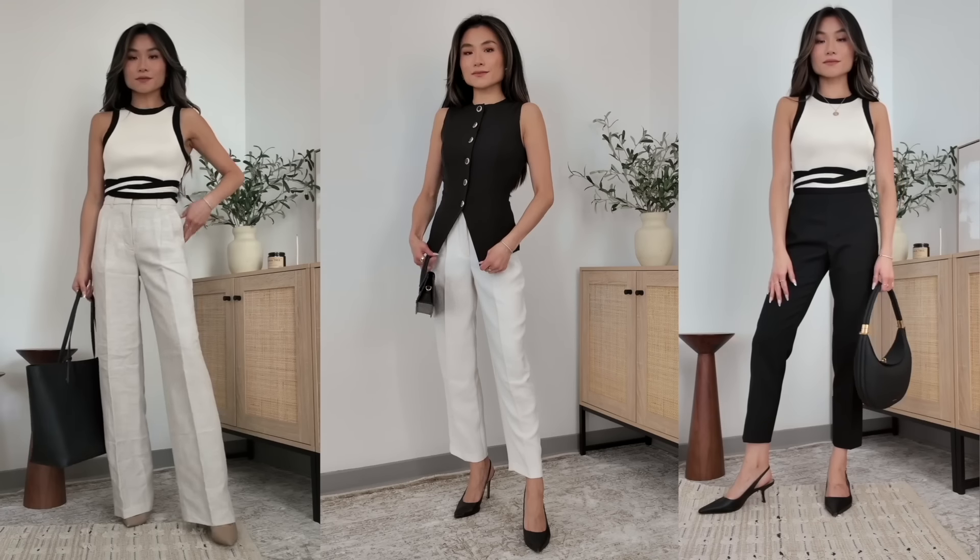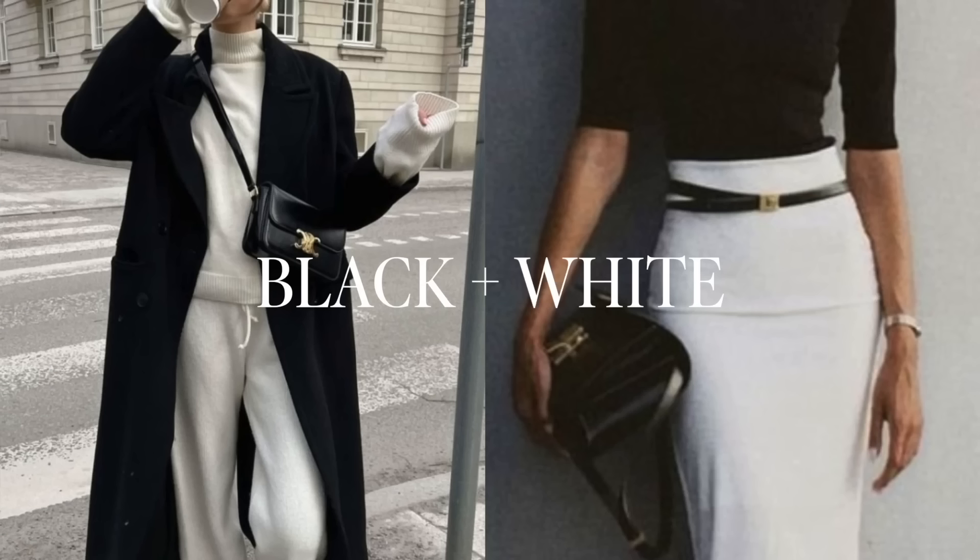Let's start off with the ultimate power color: black. The first pairing with black that I think is the most classic of classics is black with white. Obviously black and white in a work context is such a go-to, especially if you're wearing a black suit, but if you just stick with black and white, it could look very blocky and kind of plain.